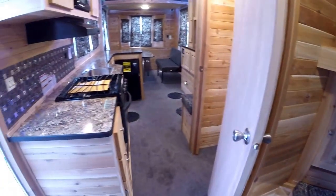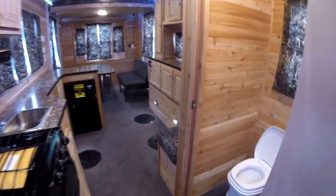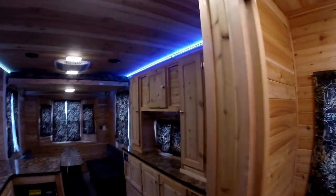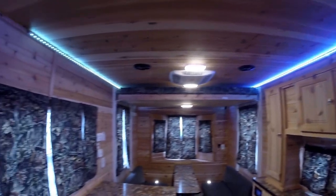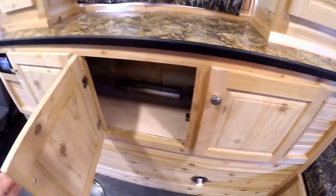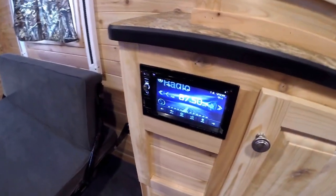Now we'll get you a better look at the full picture here. Got our toilet right here, a little shelf, and a medicine cabinet with a mirror. Nice LED lighting on both sides. There's a nice little bench right there. Because it's hydraulic, there's lots of storage above those wheel wells. There's your upgraded stereo system right there.